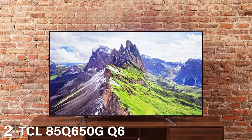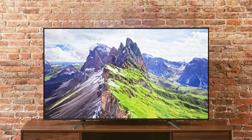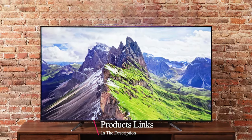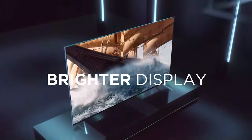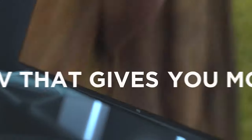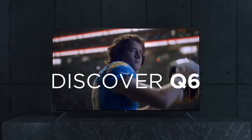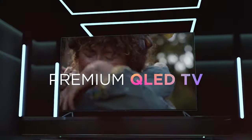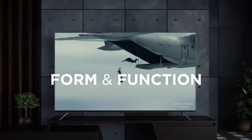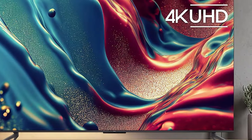Moving on to number 2, the TCL 85Q650G Q6 QLED TV. This TV stands out for its affordability and impressive performance. Utilizing Quantum Dot technology, this TV delivers rich, vibrant colors and high brightness levels, making it perfect for watching movies and playing games. The design is modern and unobtrusive, blending seamlessly into any home setup, with a stand that offers steady support.